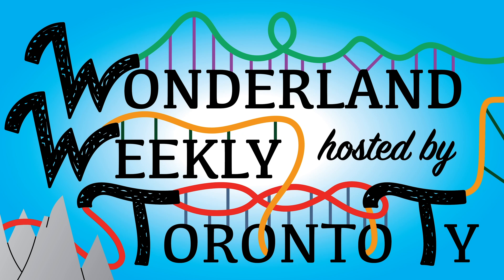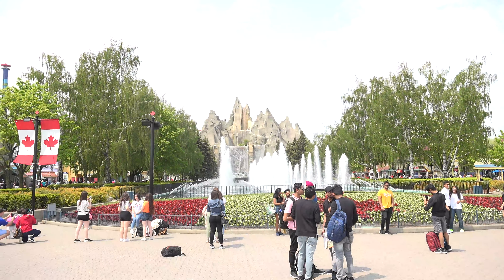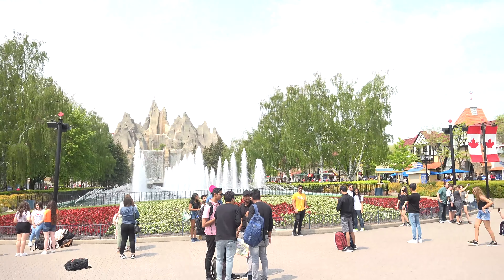Welcome to Wonderland Weekly, hosted by Toronto Thai. Now sit back and have a wonderful week. Hey everyone, Toronto Thai, back here in the park this week.